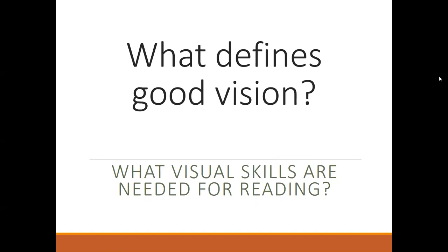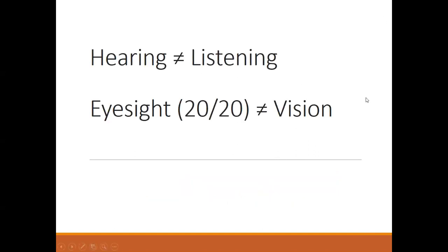What defines good vision? If you think about an analogy, a lot of times people think good vision is eyesight or 20/20 vision. But that's like saying that just because you can hear, you can listen. We wouldn't say that — we all know that hearing and listening are definitely not the same thing.